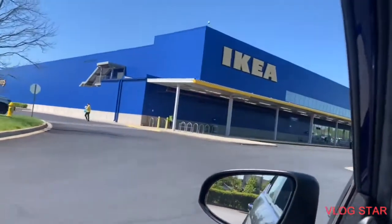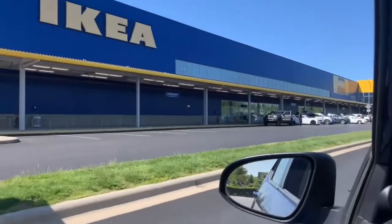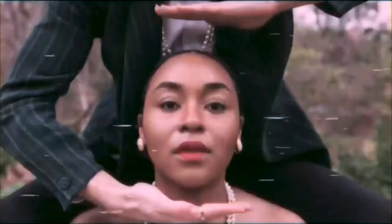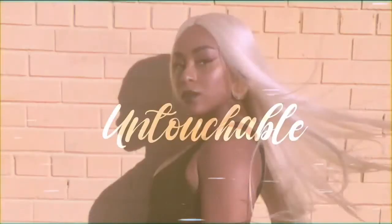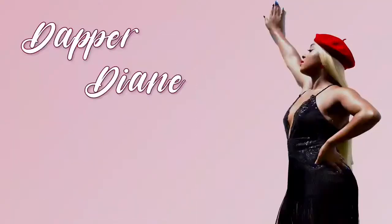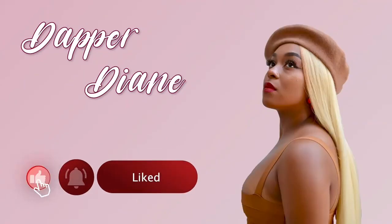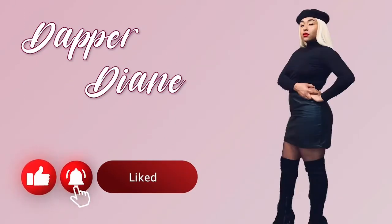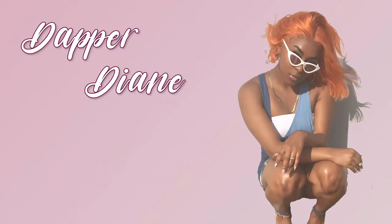And we've come to the sole reason why I moved to Charlotte — we're going shopping guys. Hey guys, welcome back to Dapper Dye, and if this is your first time here, hi, my name is Dorothy.